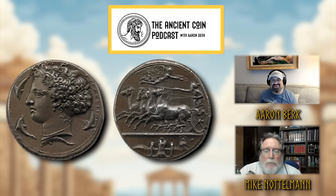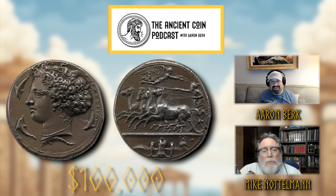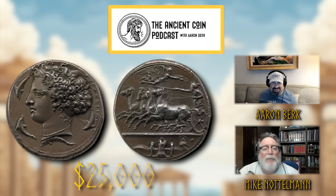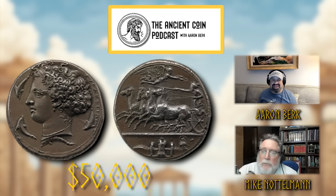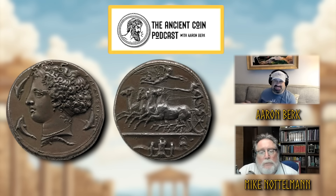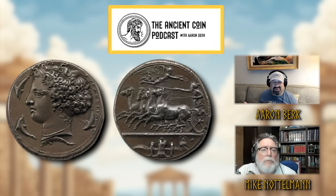Even the Decadrams of Syracuse were going for really crazy prices. Every once in a while you'll still see CNG list one for $100,000, but those were $25,000 to $30,000 coins fifteen years ago. I think a Decadram should be anywhere from $30,000 to $50,000. Anything over $75,000, it really has to be a special coin. Decadrams aren't rare — they're very common.